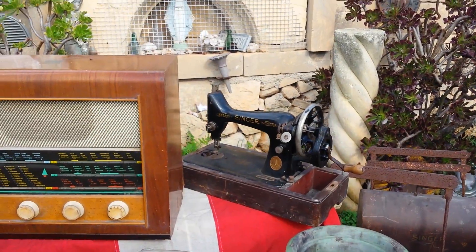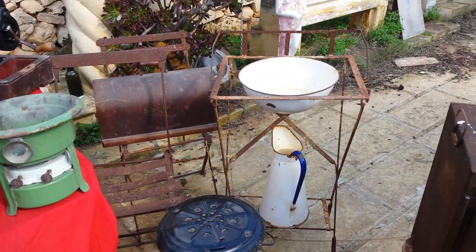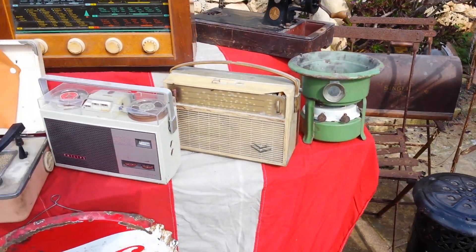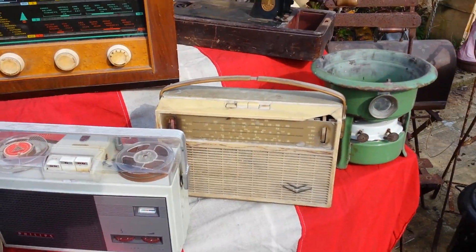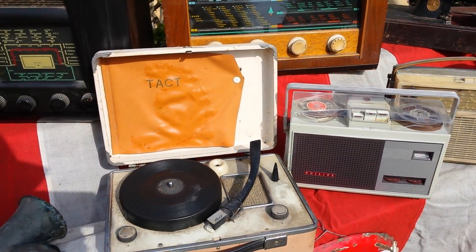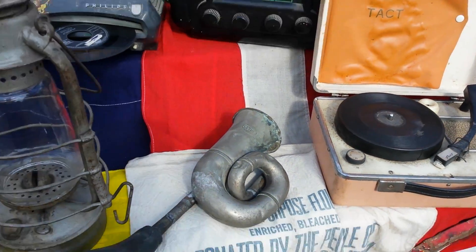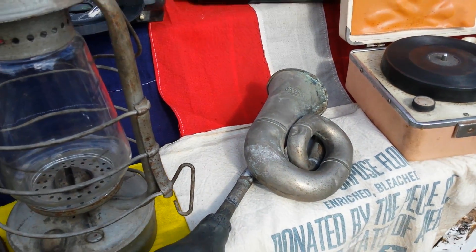Have a look. Sewing machine. The first radio I had — I bought that for eight pounds. A tape recorder in Phillips. Pickup — I bought it too. An old horn; they put it on old buses.